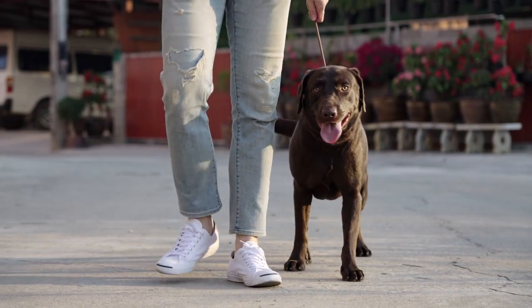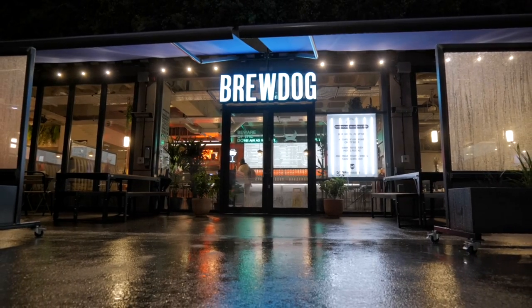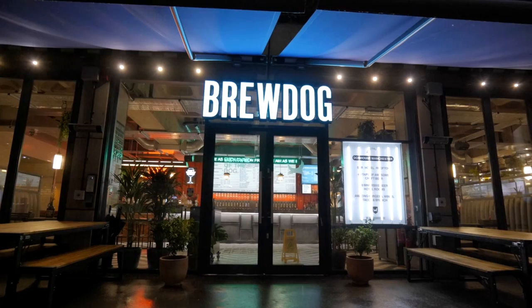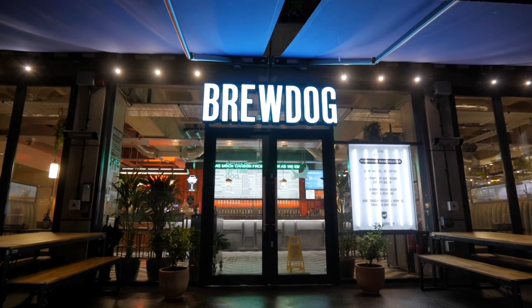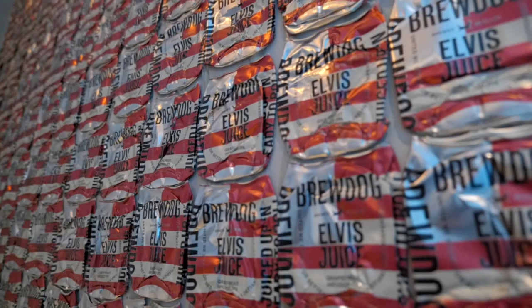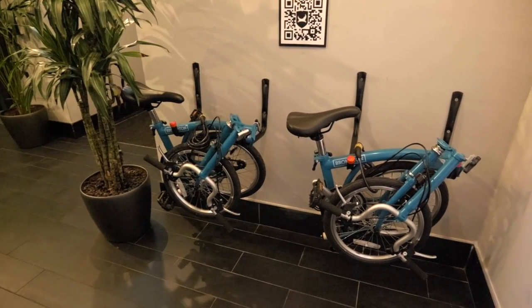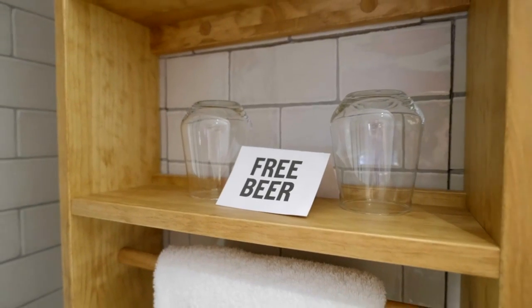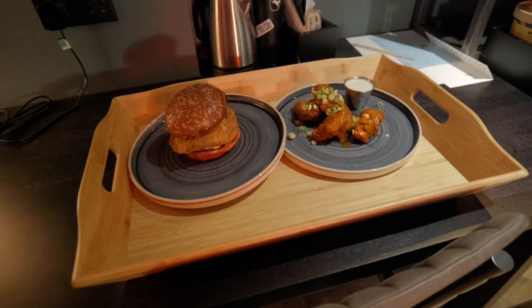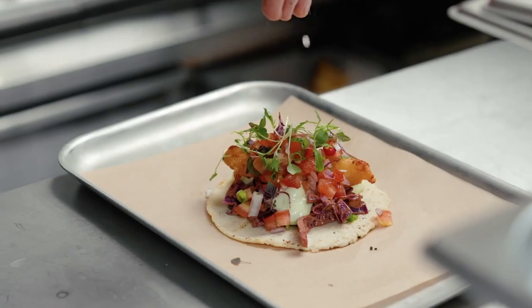Following its namesake, all dogs are completely welcome at the BrewDog Dog House Manchester. There are also initiatives to promote a more sustainable stay, including free Brompton bike hire and a free beer reward scheme for reusing room towels. BrewDog also features an extensive vegan menu, with vegan burgers, vegan wings, and even vegan tacos on the rooftop bar.